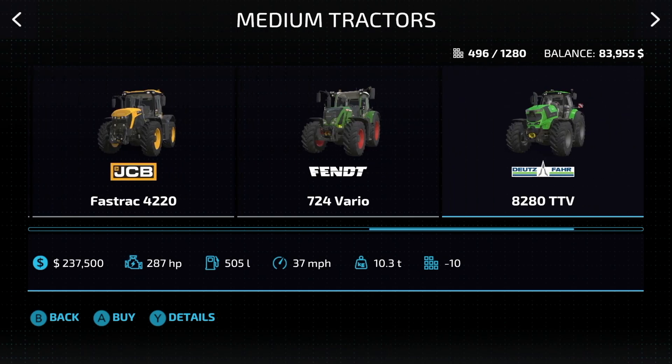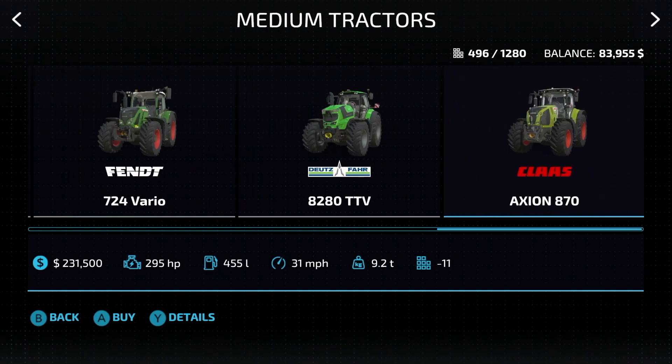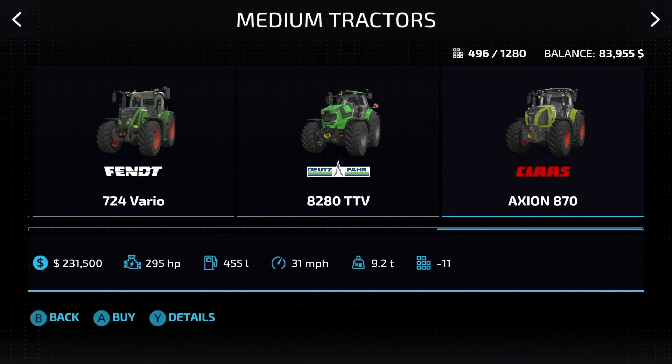Second to last, the Deutz-Fahr 8280 TTV: 287 horsepower, 37 miles per hour. And lastly, the CLAAS Axion 870: 295 horsepower at 31 miles an hour.